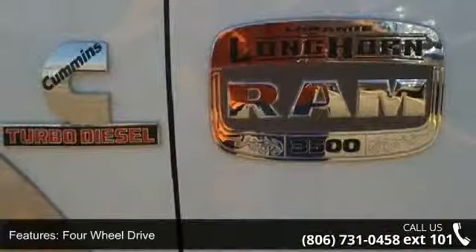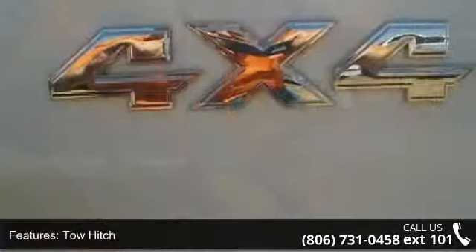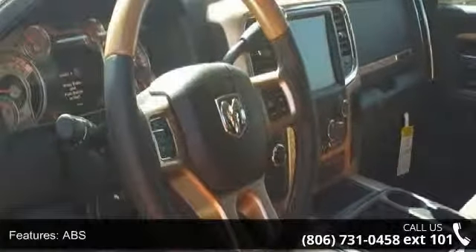This vehicle's top features include premium sound system, auxiliary audio input, engine immobilizer, Bluetooth connection, locking limited slip differential, navigation system, seat memory, and heated mirrors.